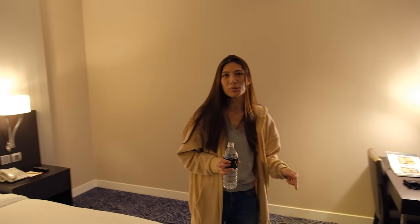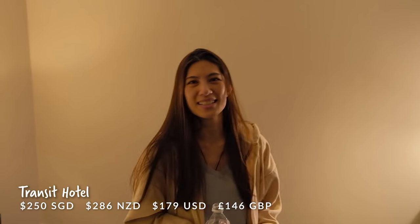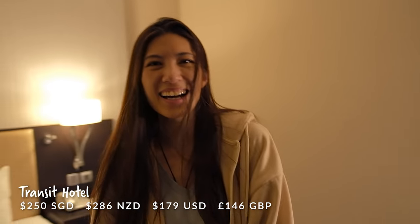We've got a nice bed too so we can take a little nap before our final leg over to Istanbul, which is going to be another just under 11 hours. I'm going to take a look at that menu.